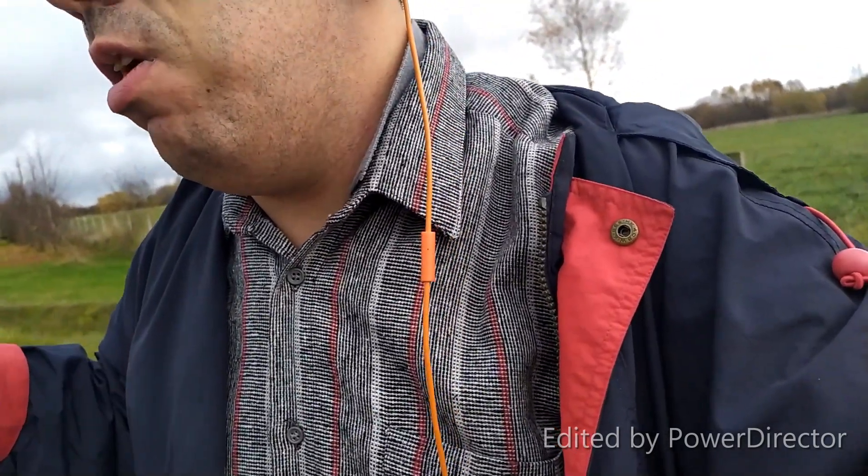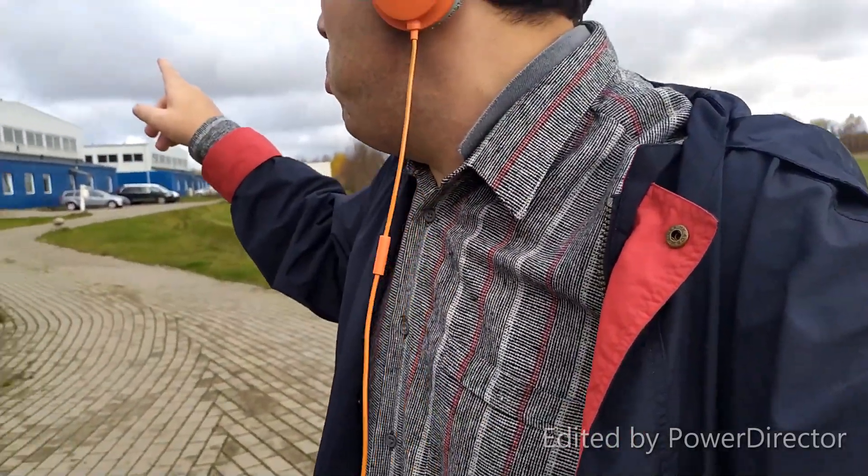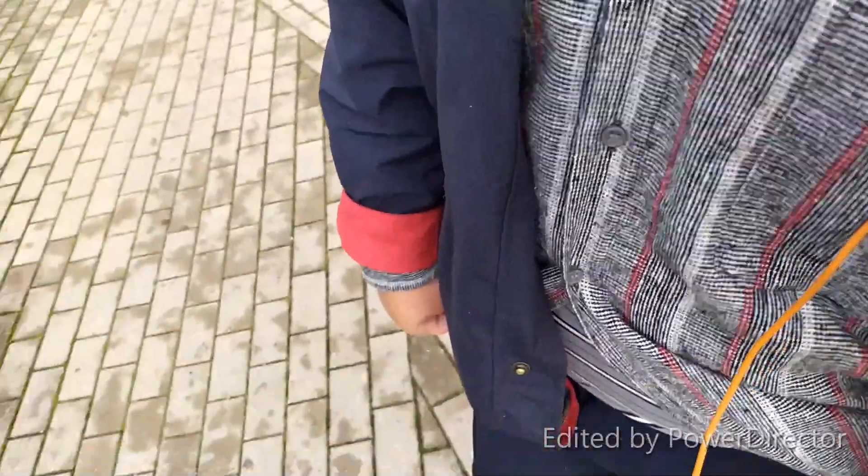Чтобы сюда дойти, 7,1 километр прошел пешком. Представляете, чтобы вам показать, как в Саласпилсе выглядит этот агроцентр. Видите, здесь два корпуса таких ангара больших, и здесь продается рыбка. Мы сейчас все узнаем про цены, возьмем интервью. Так что все будет интересно.